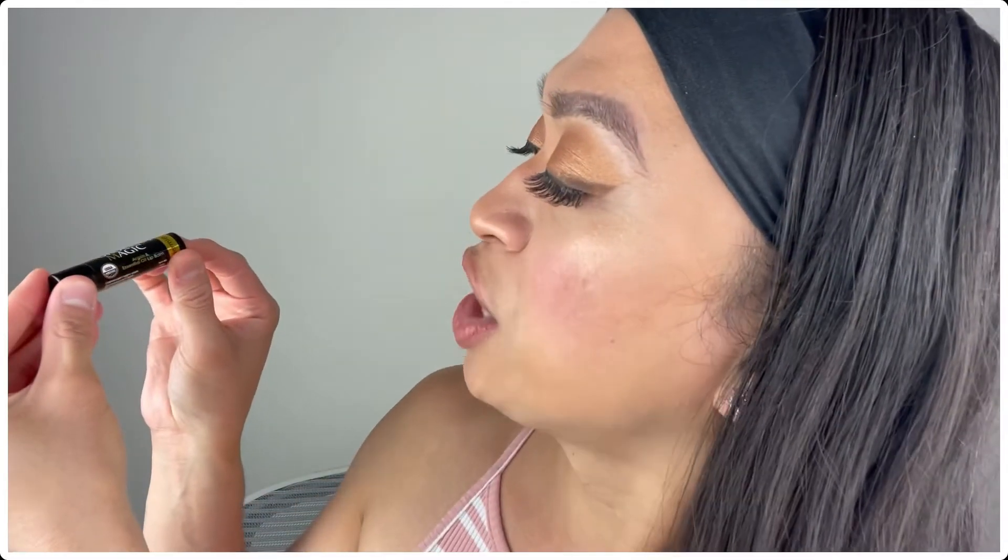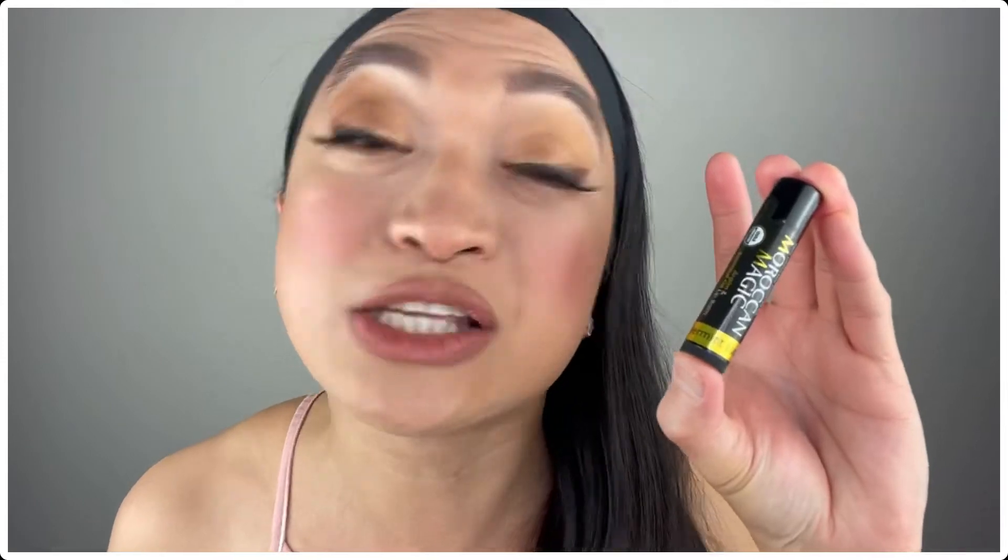The fourth product is the Moroccan Magic Argan and Essential Oil Lip Balm. I love anything that's Moroccan-based — since I started using Moroccan essential oil, it totally changed my life. This one is organic, and the scent is peppermint and eucalyptus. I'm going to put this one in a future giveaway as well.